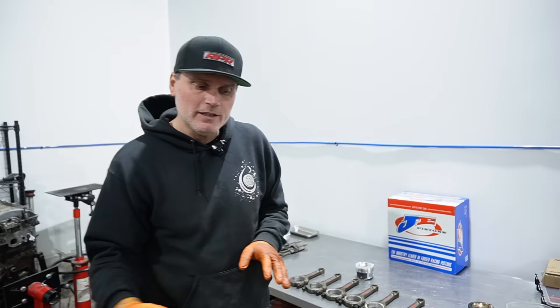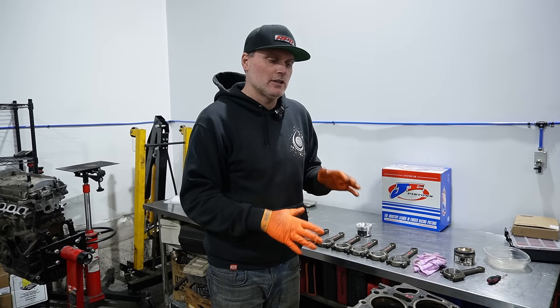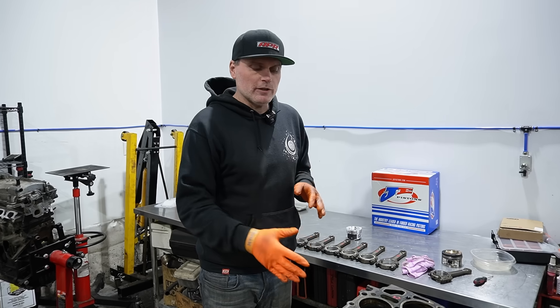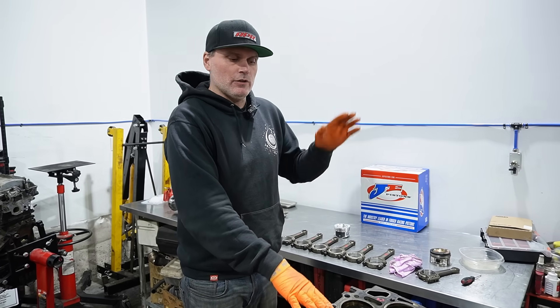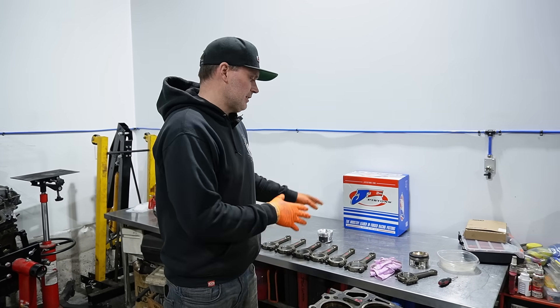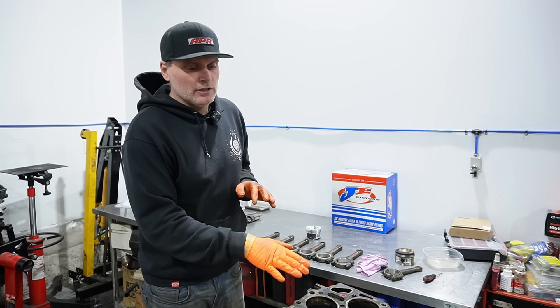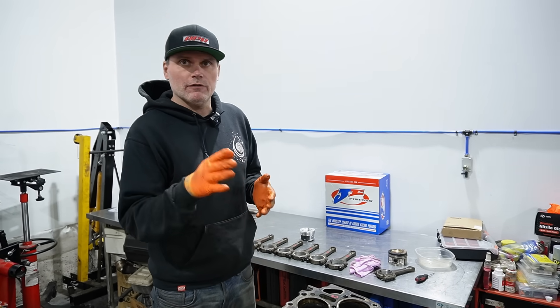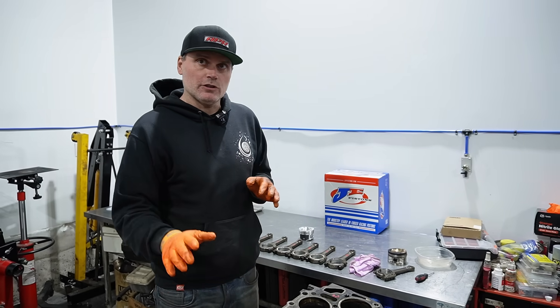Guys have been making excessive thousand wheel horsepower with stock connecting rods. That's not for everybody, but in the 400 wheel horsepower range, definitely do a head spacer at the minimum. If you've got a little bit of money, a set of forged pistons are going to go a long way. For the average build on a VR — whether it's a 12-valve, 3.2, or 24-valve — a head spacer is going to go really far.